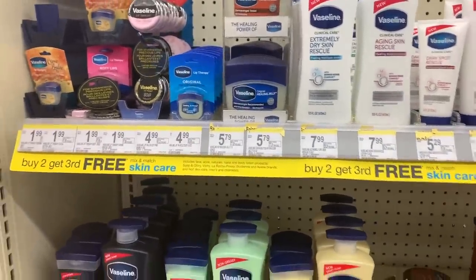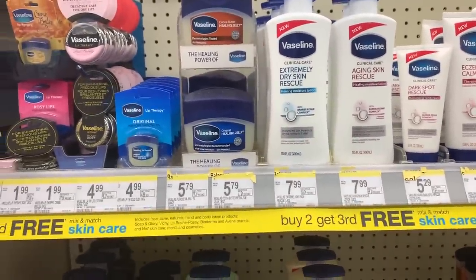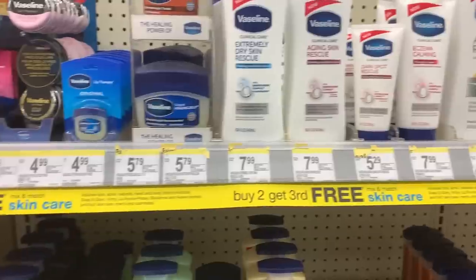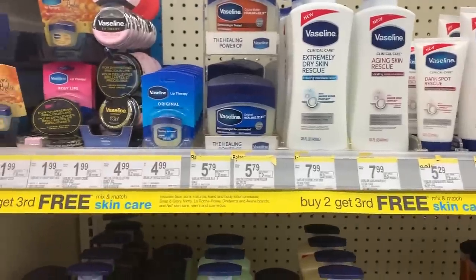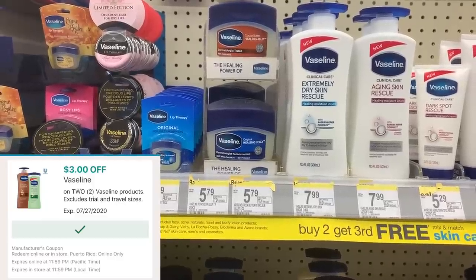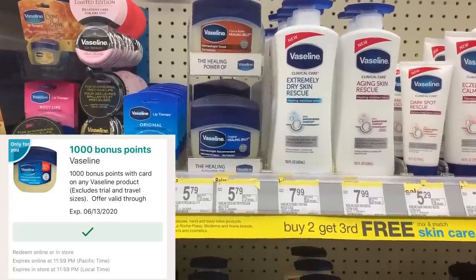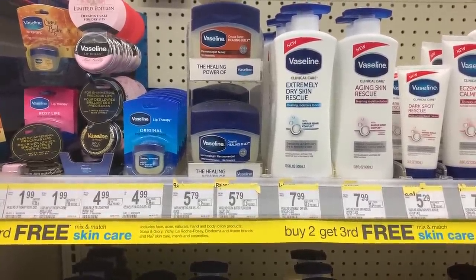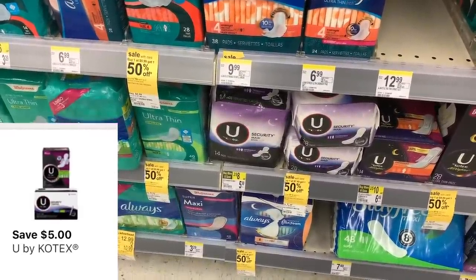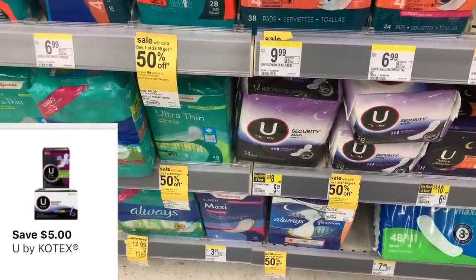The next deal is on Vaseline skincare: buy two, get the third one free. I want to pick up some actual Vaseline tubs since we don't get these deals often. These are $5.79 each — buy two, get one free. I have an older digital coupon for $3 off of two and also a 1,000-point booster when I buy a Vaseline product. I'm going to pick up three of these today. Next up, I'm going to grab two Kotex products — the ones that are two for $8 regular price. Be careful to watch the pricing and get the ones without a sales sticker. We're going to use our $5 off of two digital coupon on those.